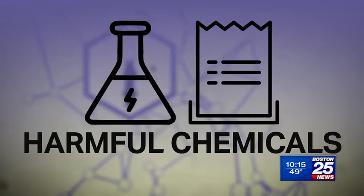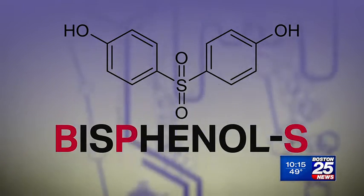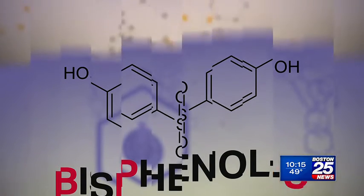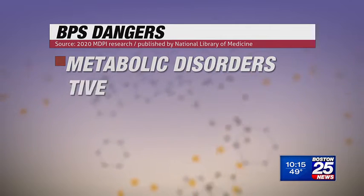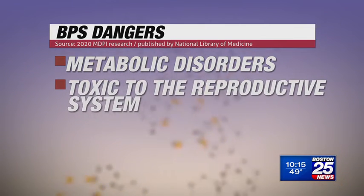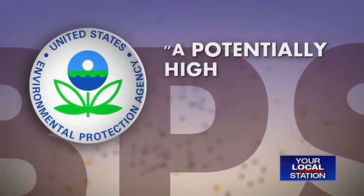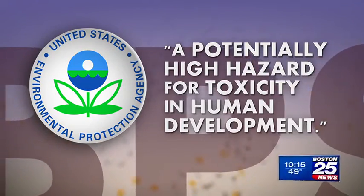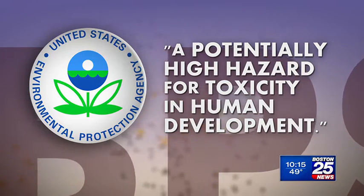You may not realize it, but there are harmful chemicals in many of those paper receipts, including bisphenol S, also known as BPS. BPS has been found to cause metabolic disorders, can be toxic to the reproductive system, and was shown to hormonally promote certain breast cancers. According to the Ecology Center, the EPA classified BPS as a potentially high hazard for toxicity in human development.